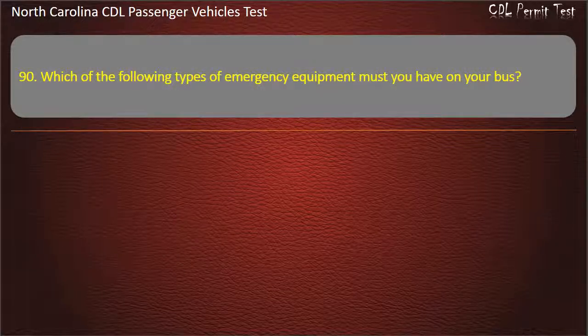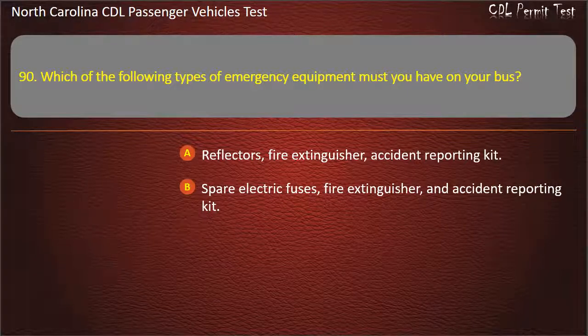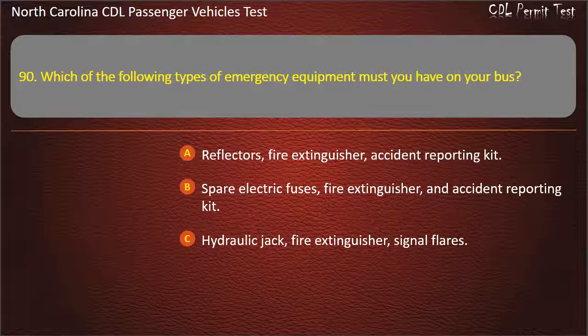Question 90: Which of the following types of emergency equipment must you have on your bus? Answer: Fire extinguisher, spare electric fuses, reflectors.